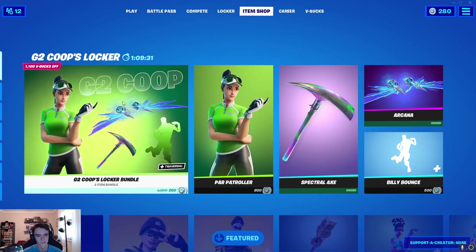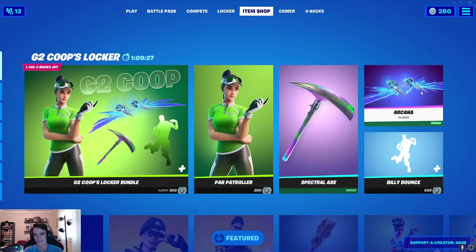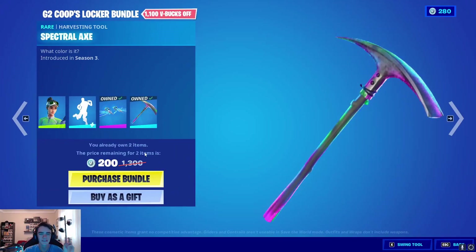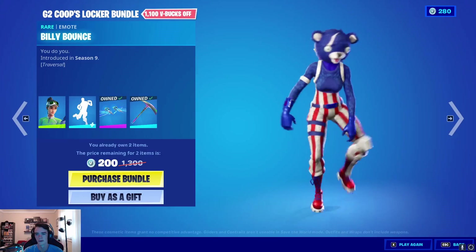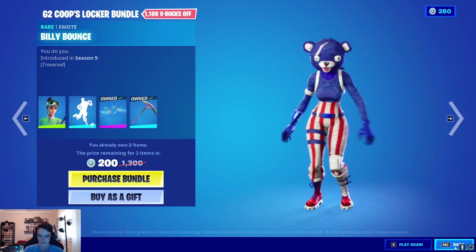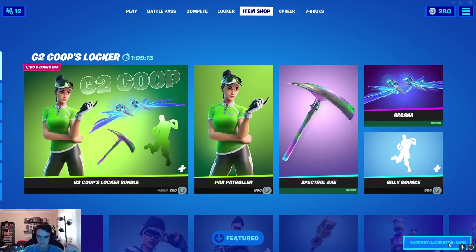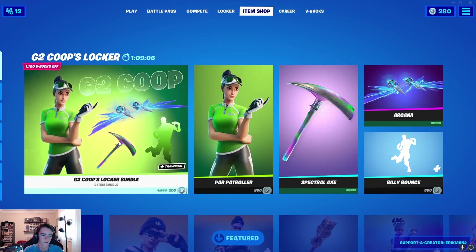As you can see, the G2 Coop bundle is here, and I already own the Spectral Axe and the Arcana Glider. This is a joke — 200 V-Bucks and I can get the Power Patroller and the Billy Bounce. And I've been wanting Billy Bounce for ages, so this would almost be silly to just pass up on. Make sure you use code ERICMAN2. We're gonna pick it up for 200.